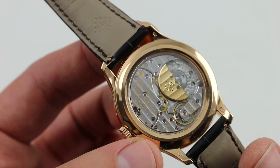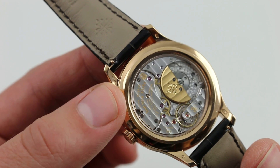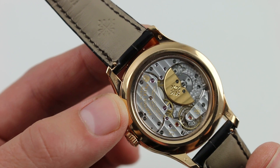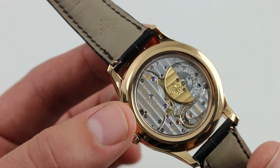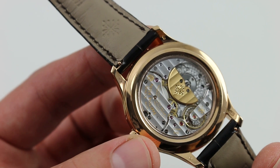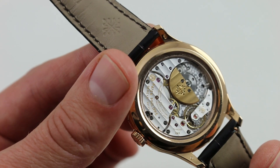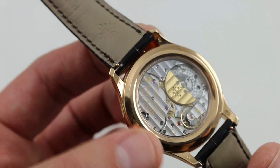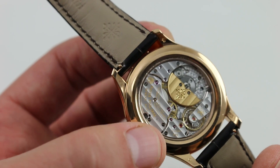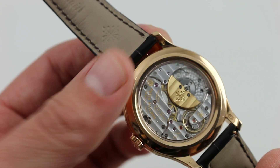Depending on where you are in the day and where you are in the power reserve, the watch may have between 38 and 48 hours — it really depends on when the watch reaches the end of its power reserve, in the middle of the day when it's turning only the time, or during the changeover of the complex calendar. Everything is finished to the highest level: the Côte de Genève, perlage, polished screw heads with chamfered slots, the edge of every bridge as well as every jewel and screw sink beautifully mirror polished by hand.